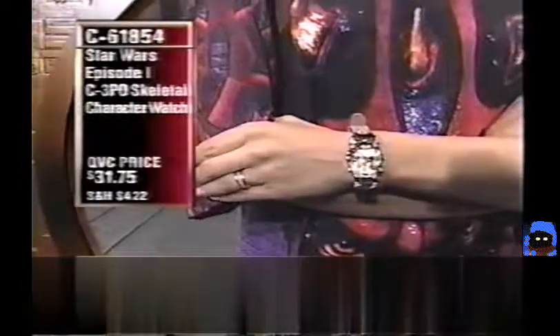The watch is shown on a model wearing a Darth Maul T-shirt. Star Wars is one of those things you can talk about with anybody — it crosses generations. You never know who is going to be a Star Wars fan.